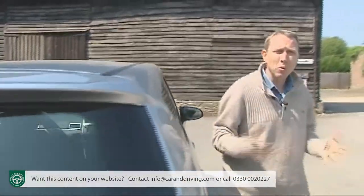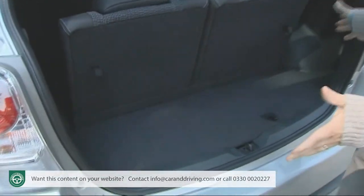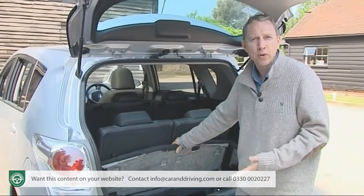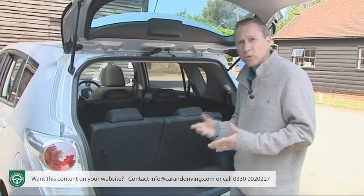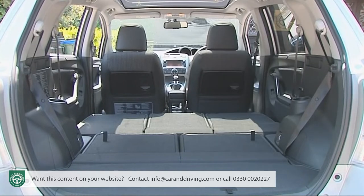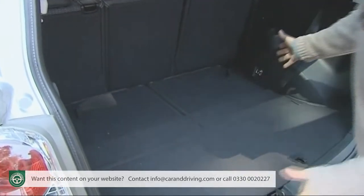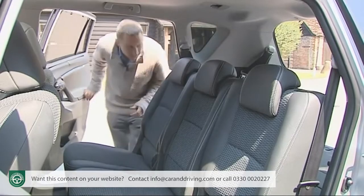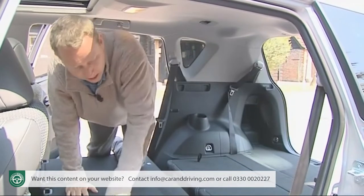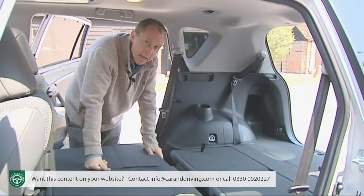With all seven seats occupied you get 155 litres of boot space, plus an 11-litre underfloor compartment. Using Toyota's Easy Flat seating system — said to provide up to 32 seating permutations — and folding the third row into the floor increases your carriage capacity to 440 litres. In seven-seat models, folding the middle seat too rises to 982 litres, creating a totally flat surface 1,575 millimetres long and 1,430 millimetres wide.